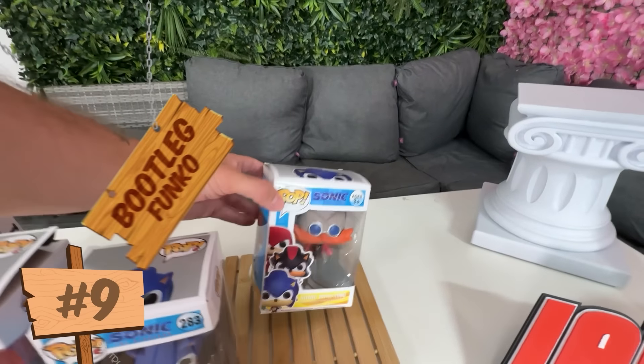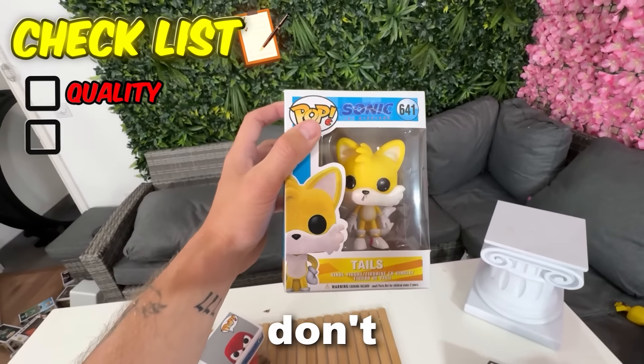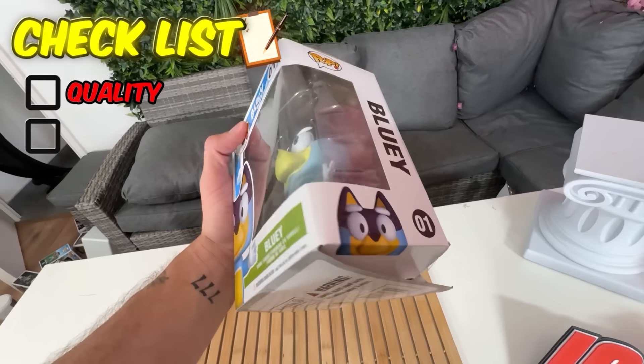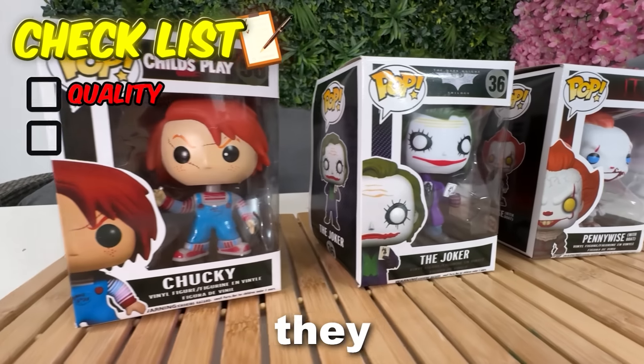Next up, we have Sonic. I was expecting all of these to look like Ugandan Knuckles, but they actually don't look that bad. I mean, Knuckles looks a bit weird. But next up, we have Bluey, and I didn't even know you could get these Funko Pops. And then we also have some Horror Funko Pops — yeah, they kind of suck.